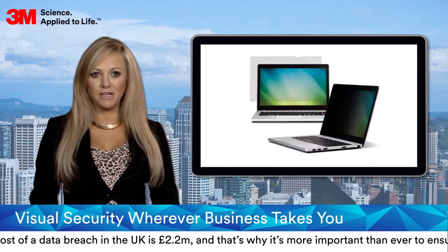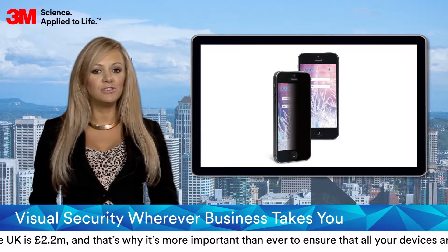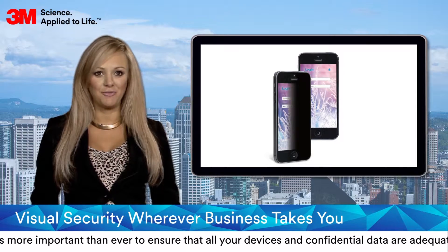Available in sizes ranging from 10.1 to 30 inches, there's a solution for almost every monitor and laptop, as well as tablets and smartphones.